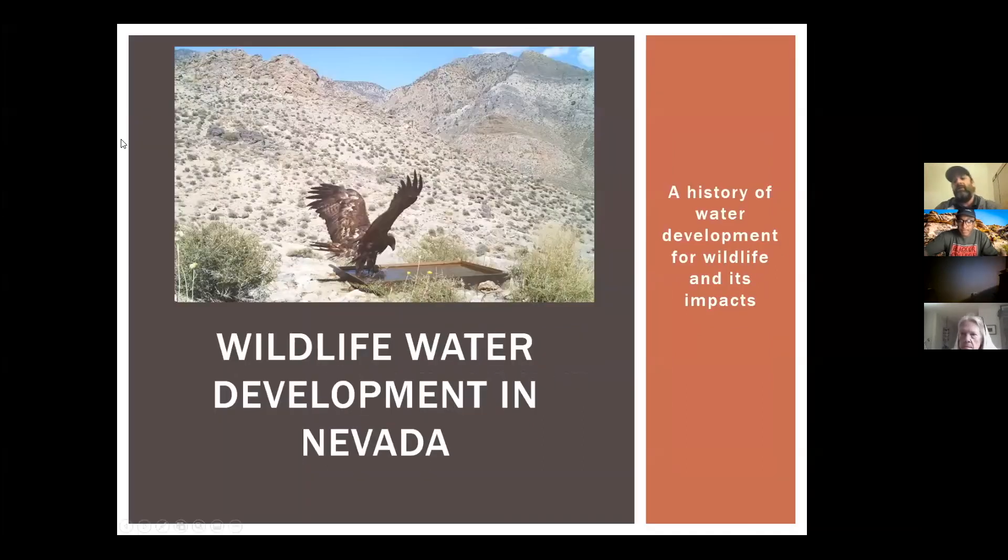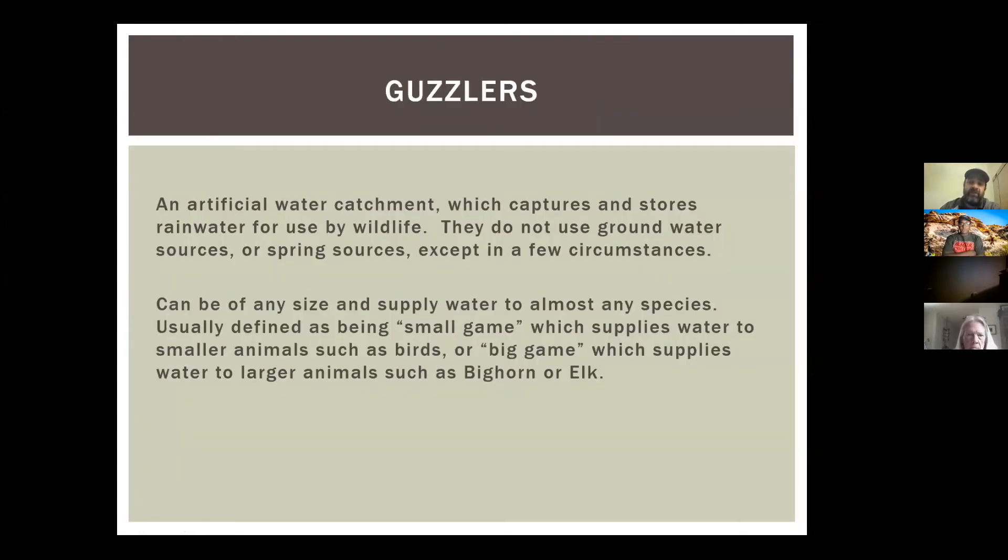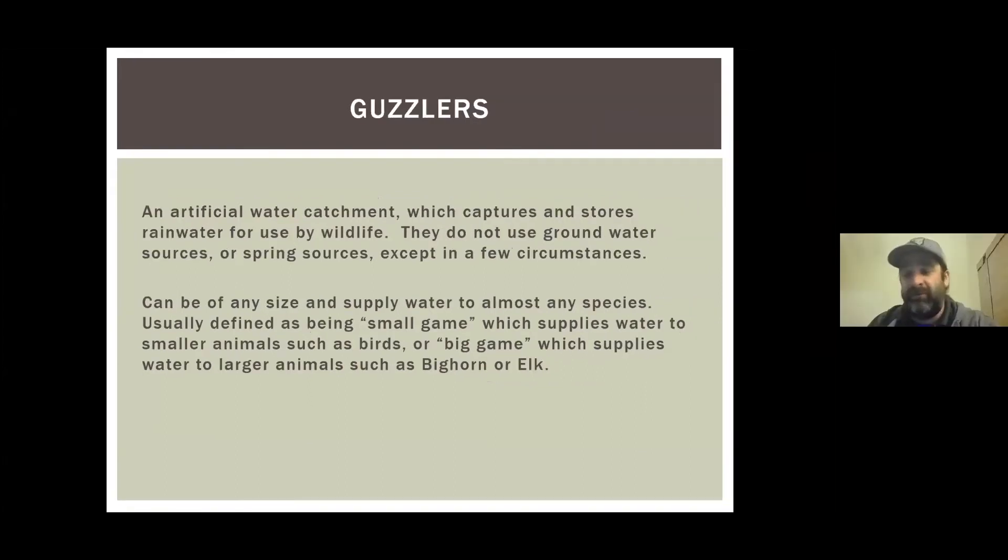Thank you all for coming. A guzzler is basically — this is a picture of an eagle taking a drink at one right here. A guzzler is artificial water development. All it does is provide water to wildlife where there wouldn't be a water source at all. They are 100% artificial — not natural features — but they do provide a huge service to wildlife.